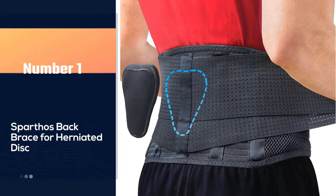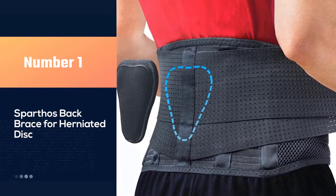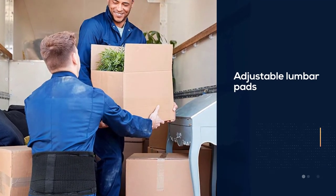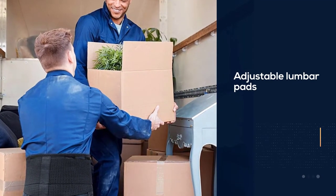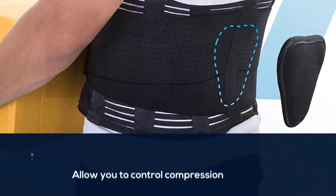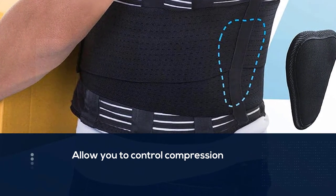Number one: most popular — the Sparthos back brace for herniated disc. Included with this brace are adjustable lumbar pads that allow you to control how much compression is on your back. It is comfortable enough to wear throughout the day because of the breathable fabric, and the lack of bulkiness makes it perfect for any fit of clothing.